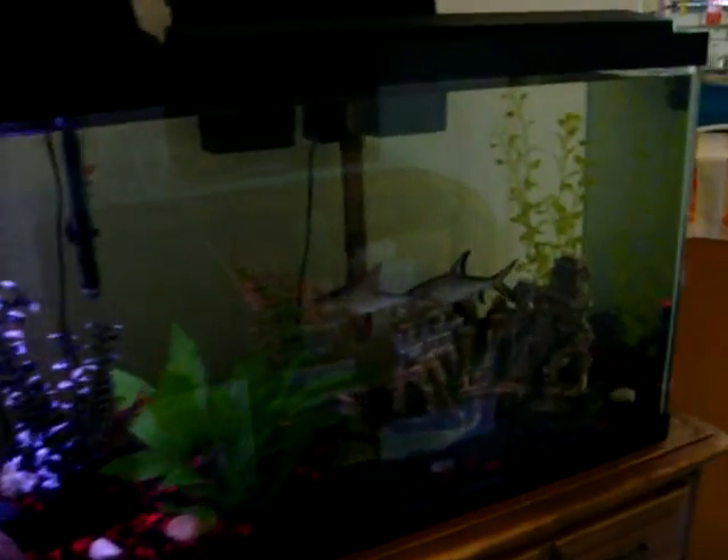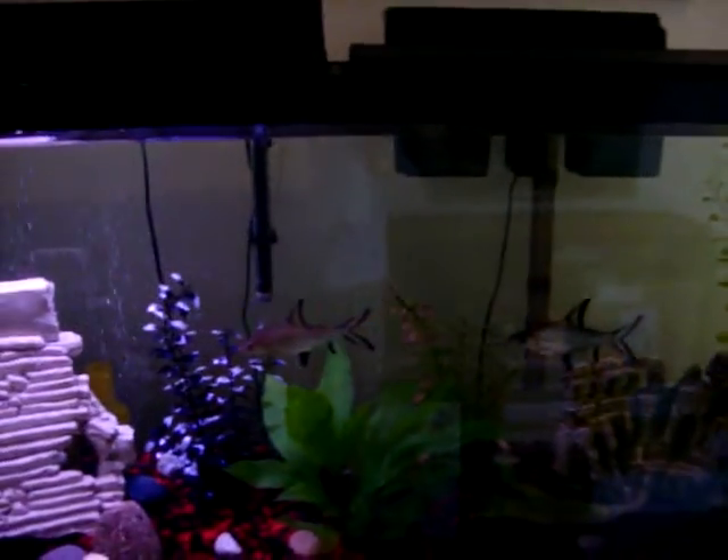Here's the fish tank. The two sharks — the big one there is Romeo and there's Juliet.